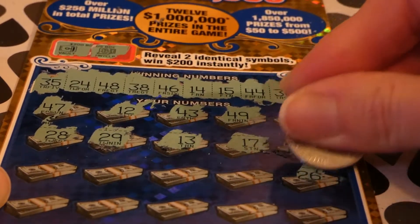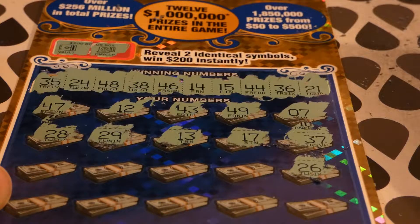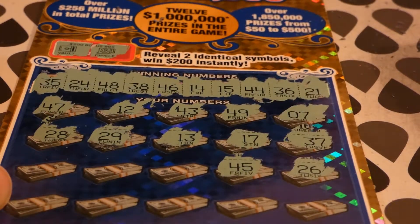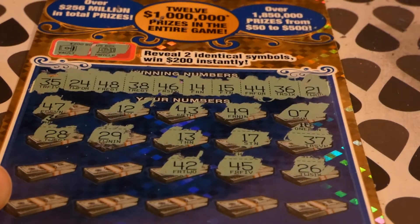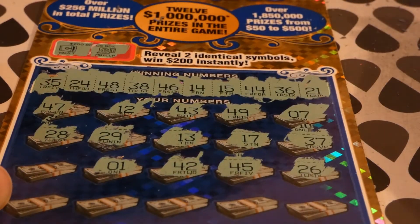It is a very shiny ticket, reflecting in the light. 26, no. 45 — we have a 44 and a 48. 48 — is that something? 42 — no. Number one — no.